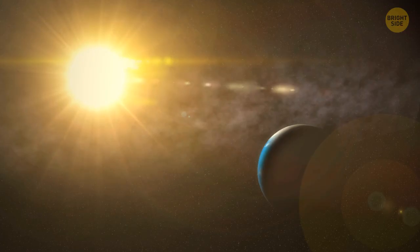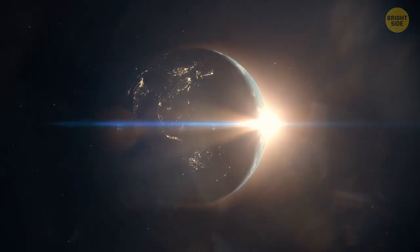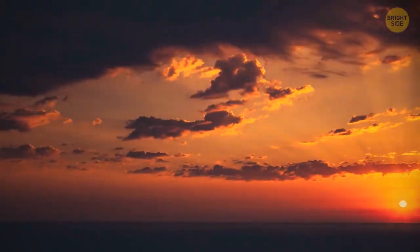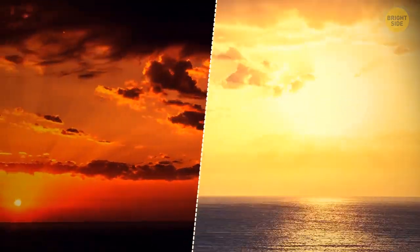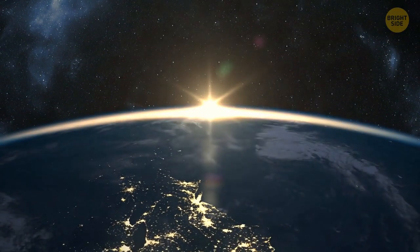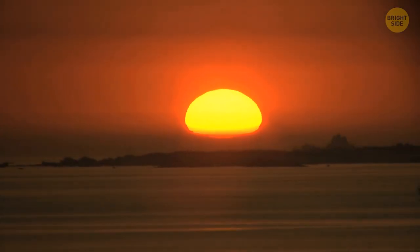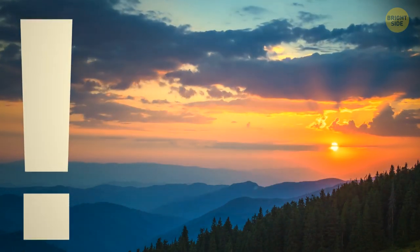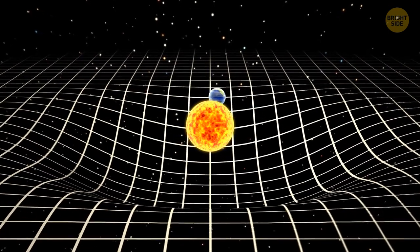Who still believes that the sun goes around the Earth? Nobody — oh, but everybody used to. It sure looks like it does: the sun comes up in the east, the sun goes down in the west, the sun comes up in the east again — so the sun goes around the Earth. It seems intuitively irrefutable, and it is so. But it's not true. The sun doesn't go around the Earth — everybody knows that, but only now.